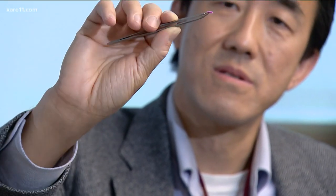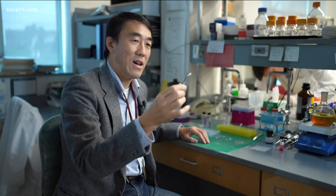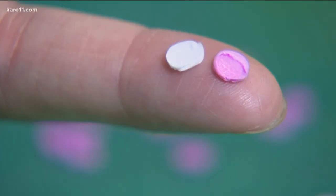There it is. The researchers developed this protective wafer that dissolves under the tongue and delivers vaccines to the rest of the body. After absorbing water, this thing gets soft. The method has tested well on animals so far with HIV proteins.